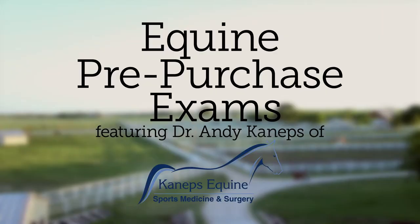I'm Dr. Andy Kaneps of Kaneps Equine. Today we'll discuss the pre-purchase examination.